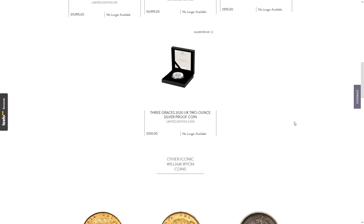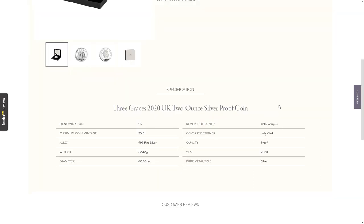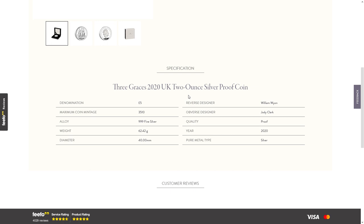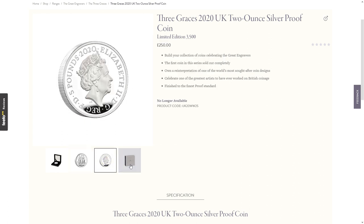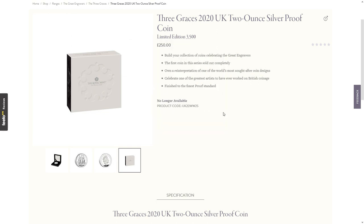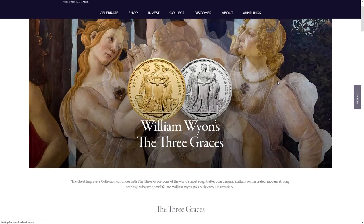Let's revisit the two ounce silver proof coin — 3,500 limited edition at £250. It's a £5 denomination, which is half the previous coin, even though it doesn't have half the silver — so perhaps that's the better value. The design is the same across all coins as far as I can tell. The JC portrait, and the box has the William Wyon signature on the edge. There's not a lot more to say — apart from the fact that it's been delayed and is obviously going to be a popular coin.